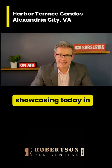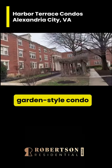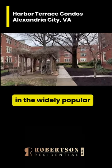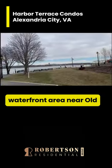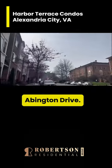The neighborhood that we're going to be showcasing today in Alexandria City is Harbor Terrace. It's a really nice garden-style condo community located in the widely popular waterfront area near Old Town Alexandria, just off of George Washington Memorial Parkway and East Abington Drive.